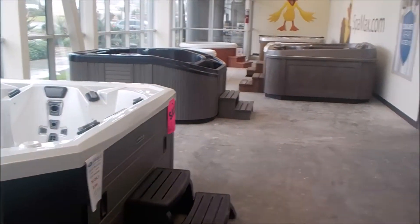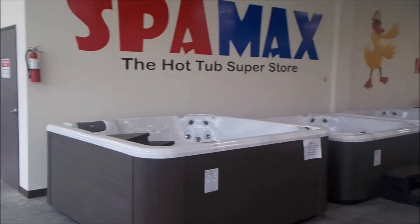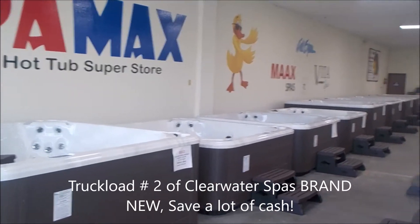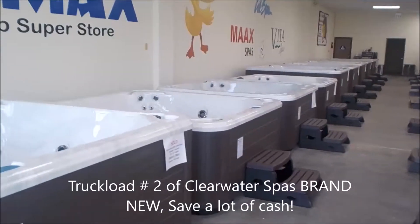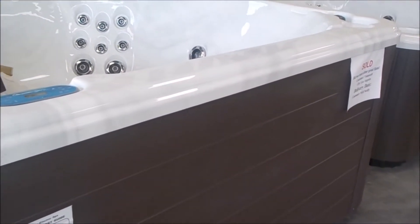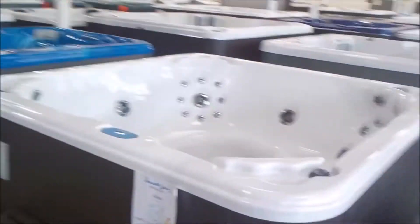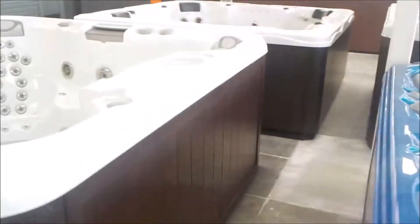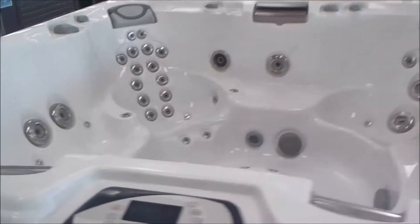I've got all these spas over here — this whole row of clear water spas, my second truckload. They're all available in sterling, or sterling with a brown cabinet. That's how I buy them at a discount: same color, same style, two different spas. I get better prices on the most popular selling models and pass the savings on to you.